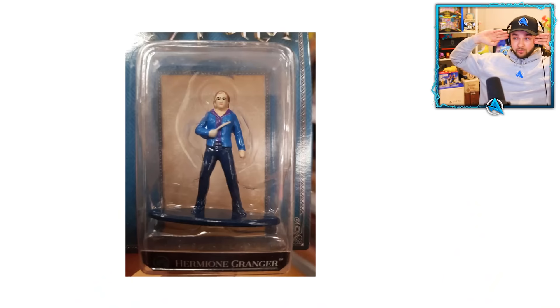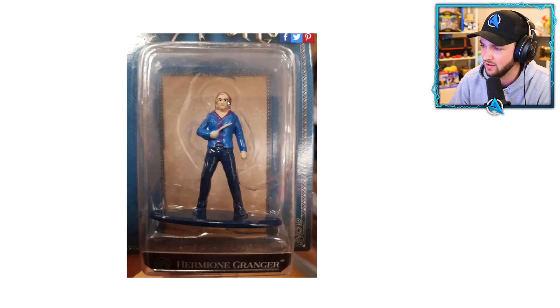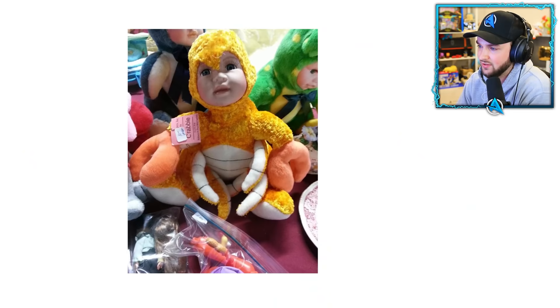What is it with these horrific Harry Potter ripoff toys? This almost beats Harry Potter. Who do you think this is? It's supposed to be Hermione Granger. But look who it is — it's Tardy the man pony. A man's head on a pony body. Nobody's buying this — this is probably the only one that exists.